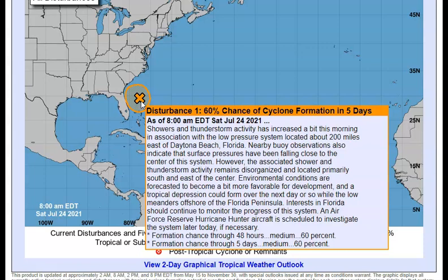Environmental conditions are forecast to become a bit more favorable for development, and a tropical depression could form over the next day or so while this low just keeps meandering offshore of the Florida peninsula. All interests in Florida should continue to monitor the progress of this system. Here's a little red flag: an Air Force Reserve hurricane hunter aircraft is scheduled to investigate this system later today if necessary. If it looks like it is going to strengthen, they wouldn't have this aircraft on standby.